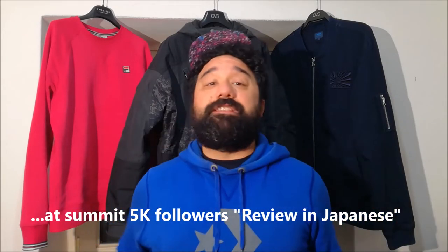Today I'm gonna show you very quickly the Madson Chelsea boots for Sorel. I want to say thanks for subscribing. Keep it up with the subscribing and support my channel.